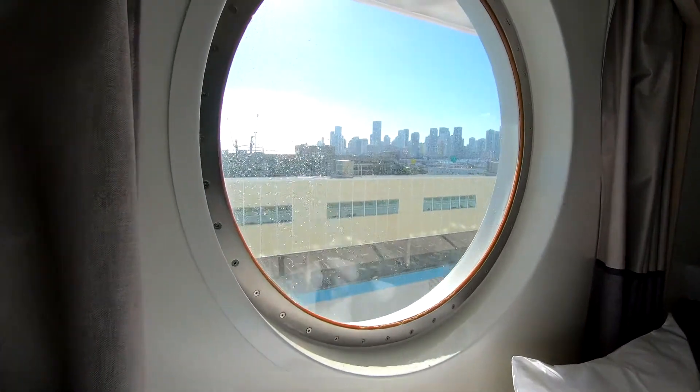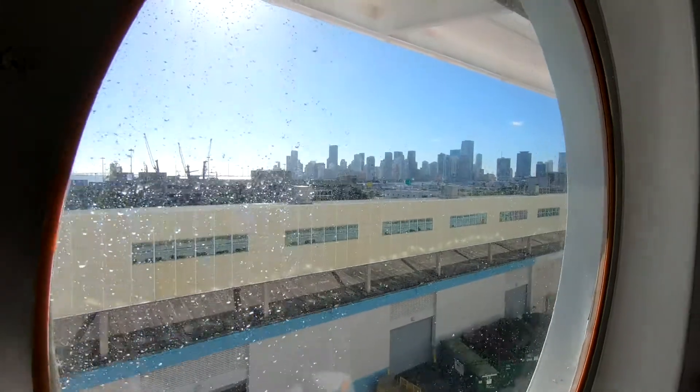Check out this view of the Port of Miami — it was actually quite nice. Beautiful day.